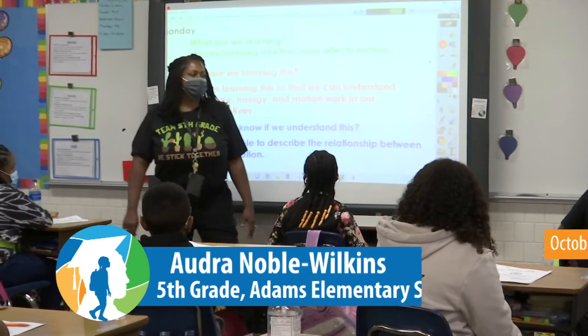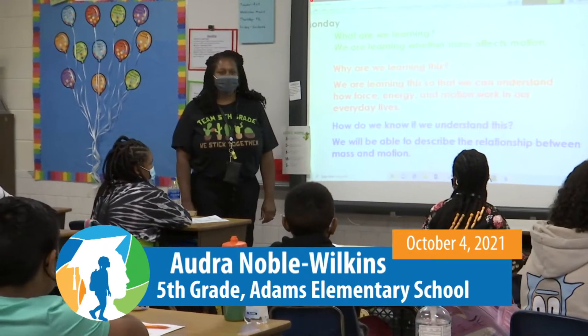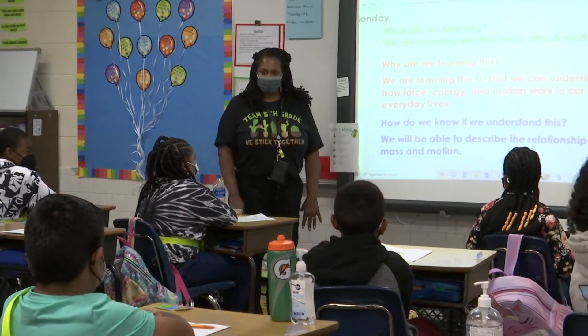Good morning. My name is Audra Nova Wilkins and I'm a fifth grade teacher at Jacob L. Adams Elementary, and this is my fabulous group of fifth graders.